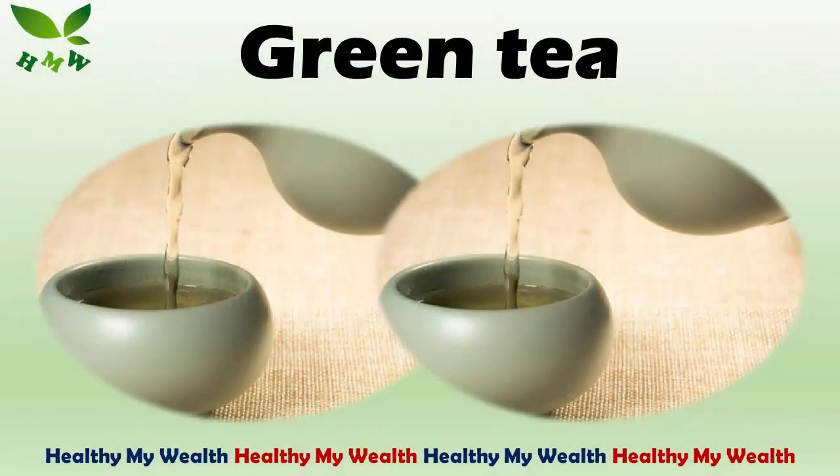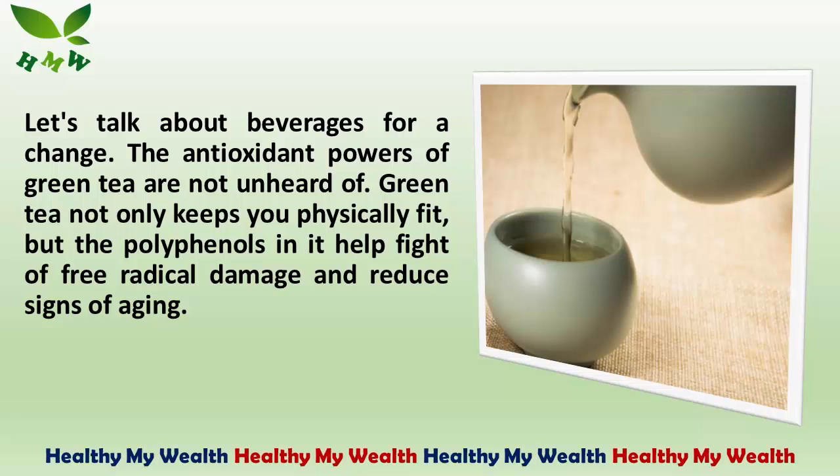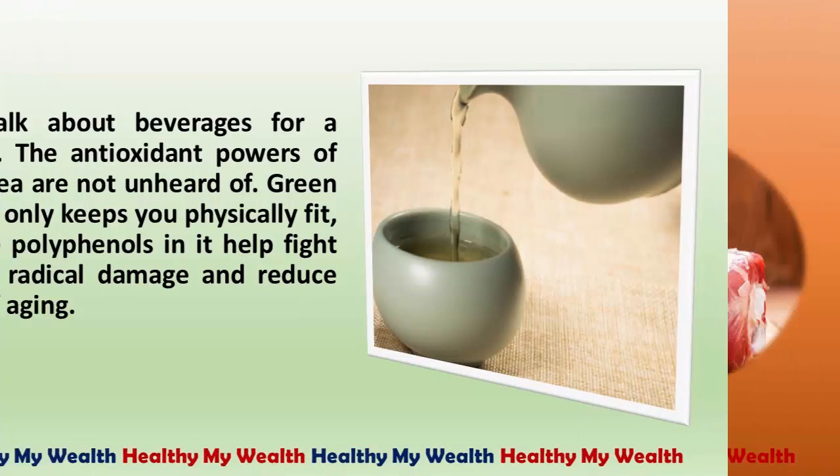4. Green Tea. Let's talk about beverages for a change. The antioxidant powers of green tea are not unheard of. Green tea not only keeps you physically fit, but the polyphenols in it help fight off free radical damage and reduce signs of aging.